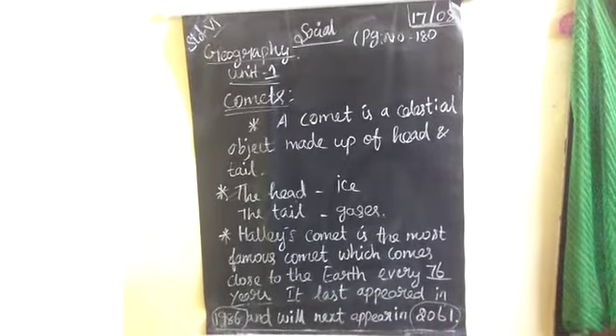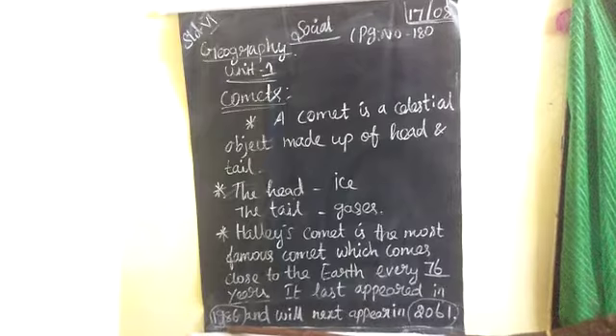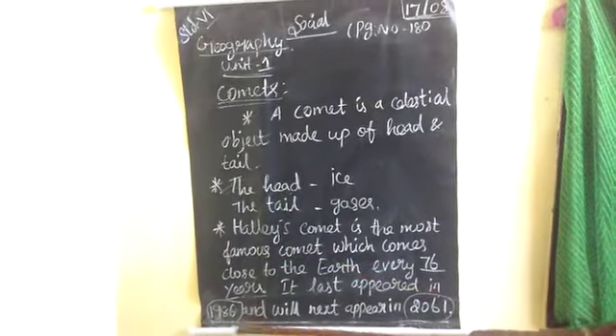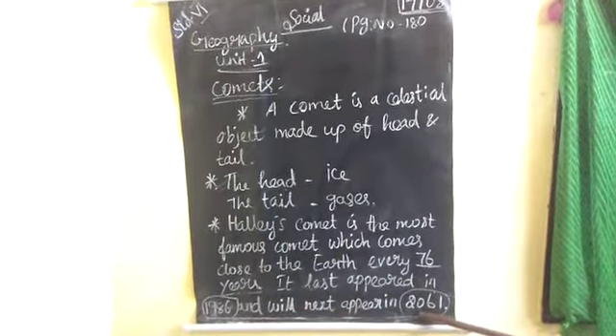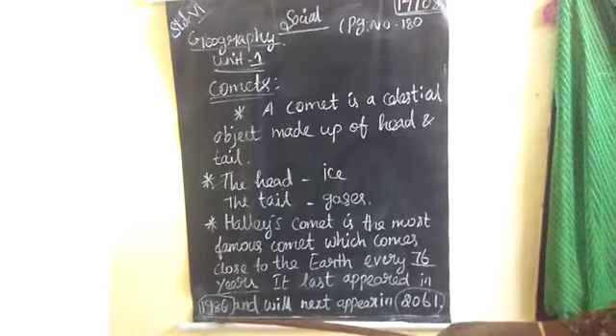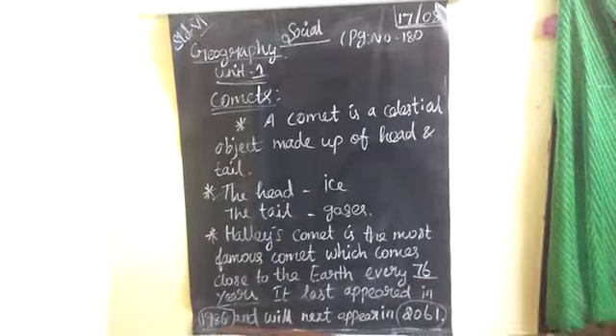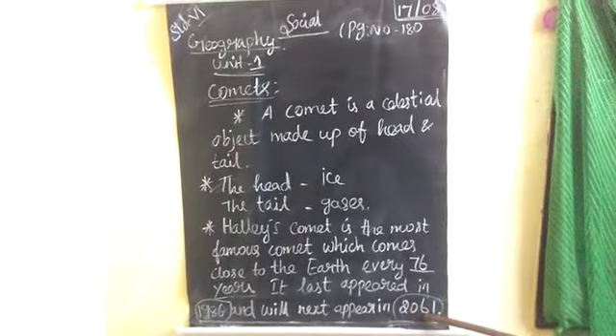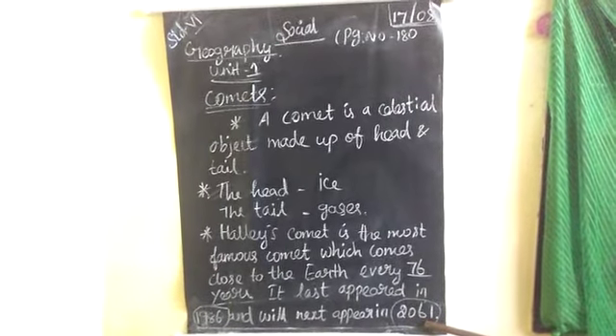Halley's Comet last appeared in 1986, and the next appearance will be in 2061.